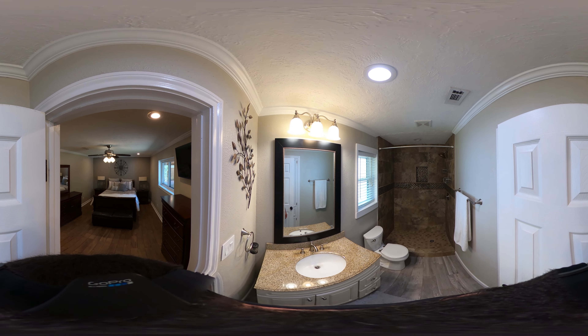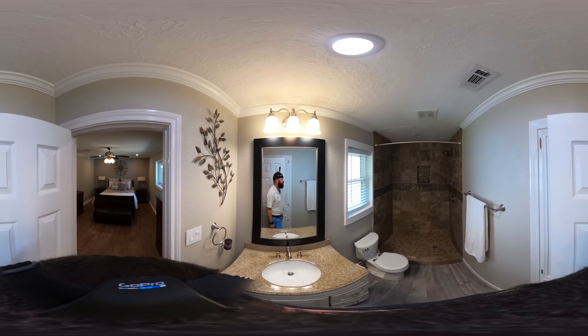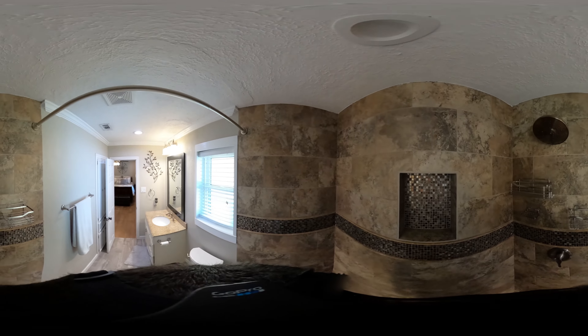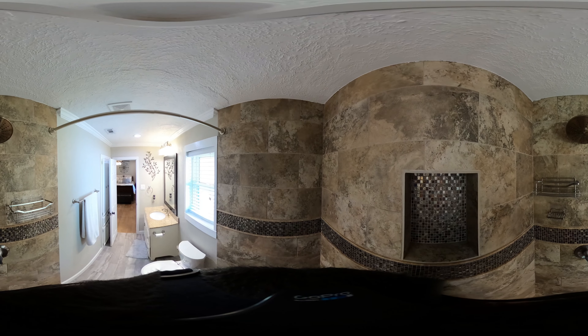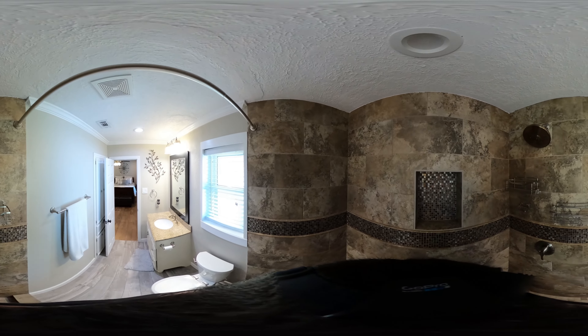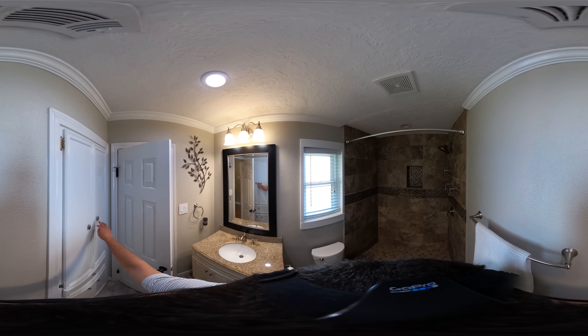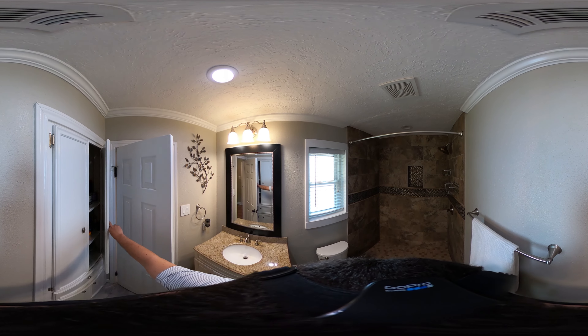Here's our primary bath, and we're going to step in the shower because you are sitting so tall. You can see if you're a taller person, this is a great shower for you — you're not going to have to bend over just to get your head wet. Behind the door we have some more storage. I really love the amount of storage throughout this home.